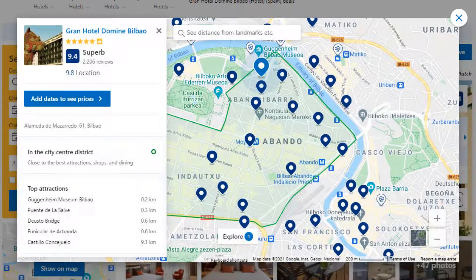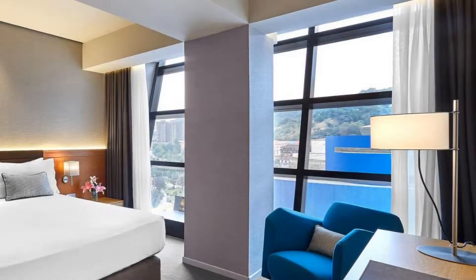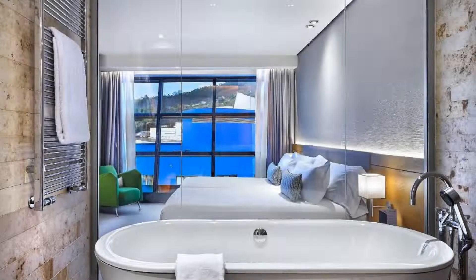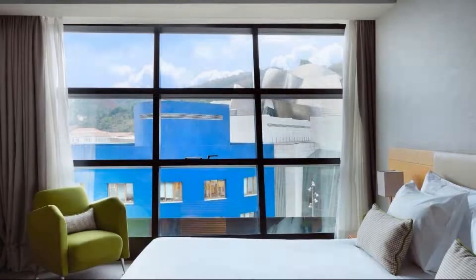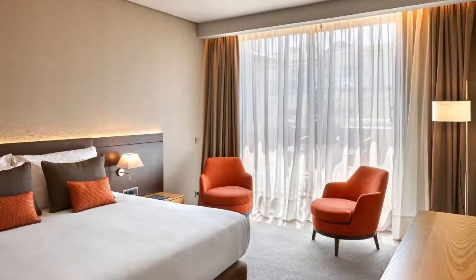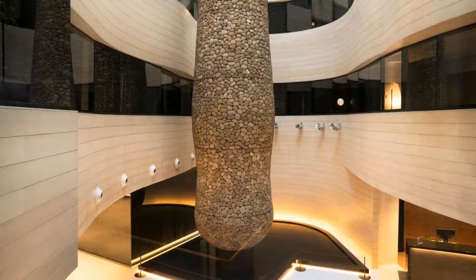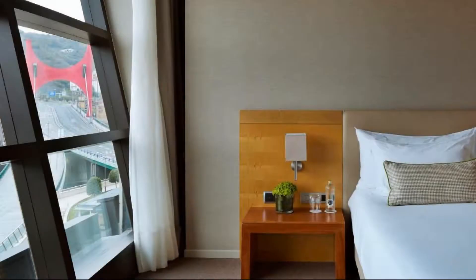Check-in time is 10 pm and check-out time is 12 pm. Guests are required to show a photo ID and credit card at check-in. Pets are not allowed in this hotel. There are 10 types of rooms available on booking.com. You can book online and enjoy. The hotel accepts major credit cards and reserves the right to temporarily hold an amount prior to arrival.